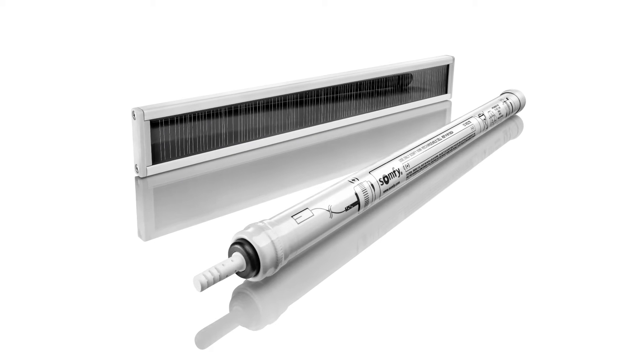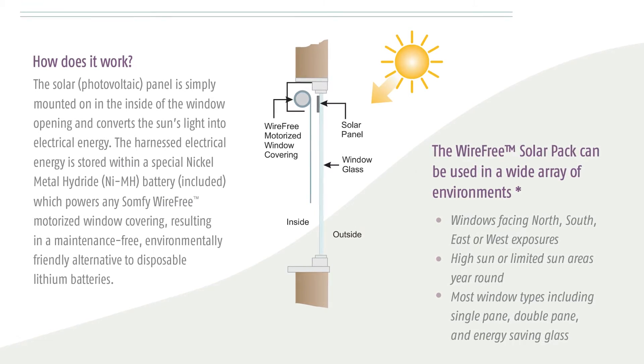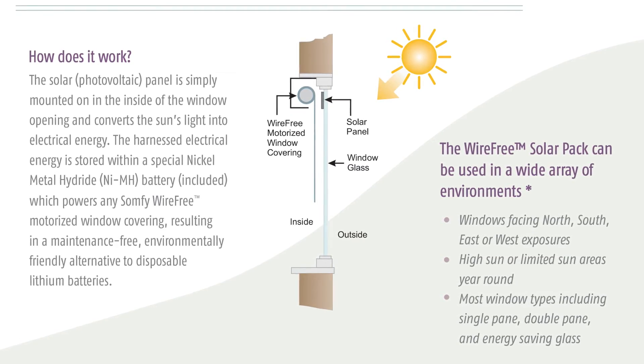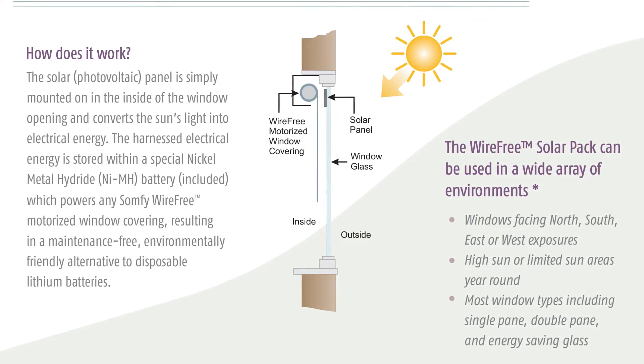In this case, a solar photovoltaic panel is simply mounted on the inside of the window opening and converts the sun's light into electrical energy to power the shade. What a great, environmentally friendly alternative — no batteries needed!